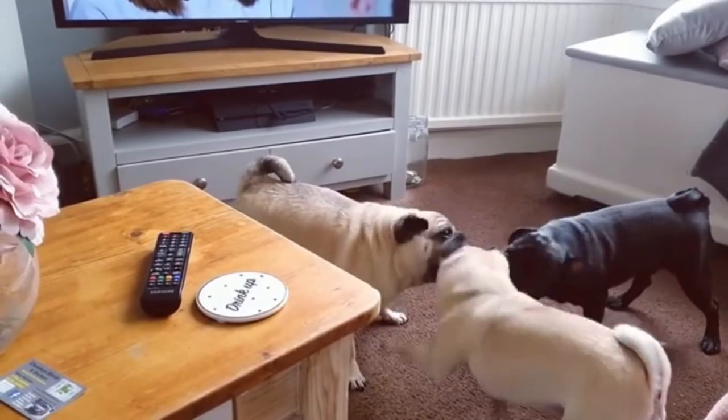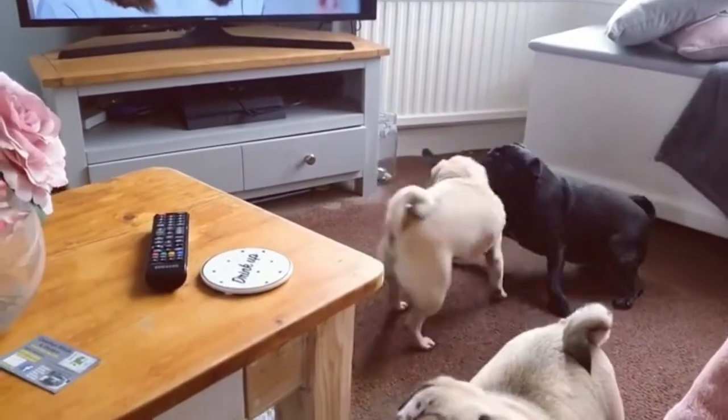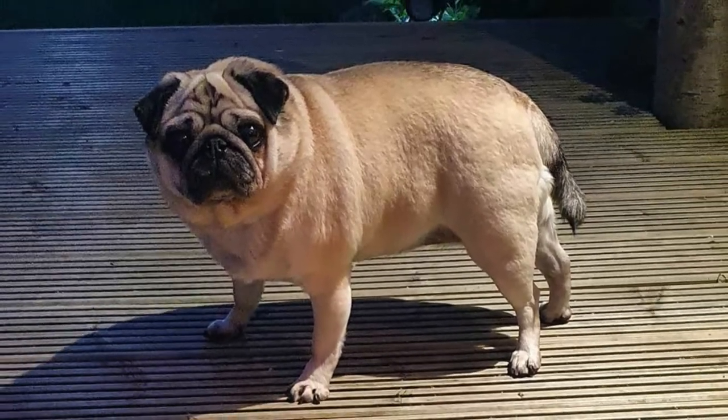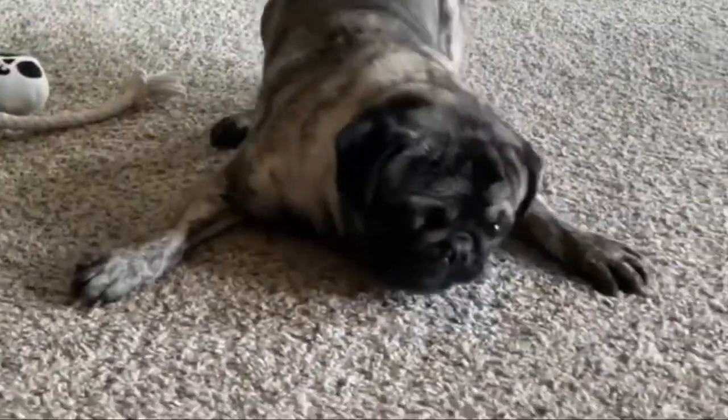The Pug is a breed of dog with physically distinctive features of a wrinkly, short muzzle face and curled tail. The breed has a fine glossy coat that comes in a variety of colors, most often light brown or black, and a compact square body with well-developed muscles.